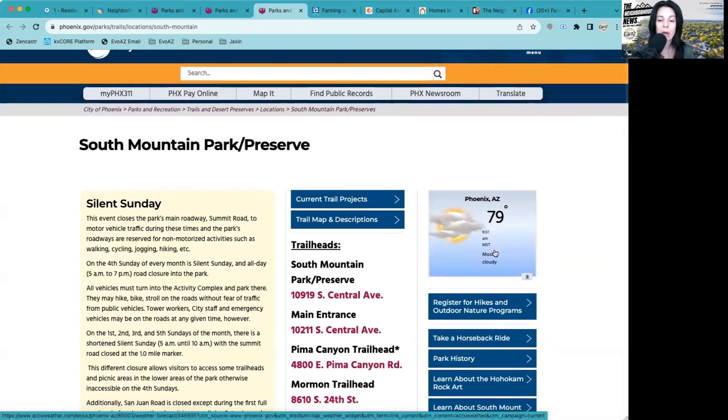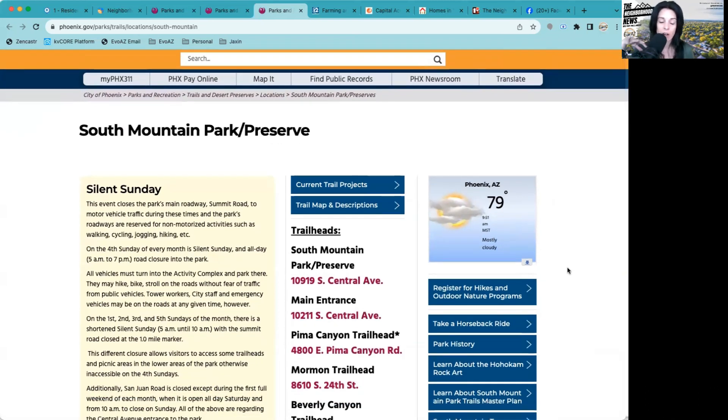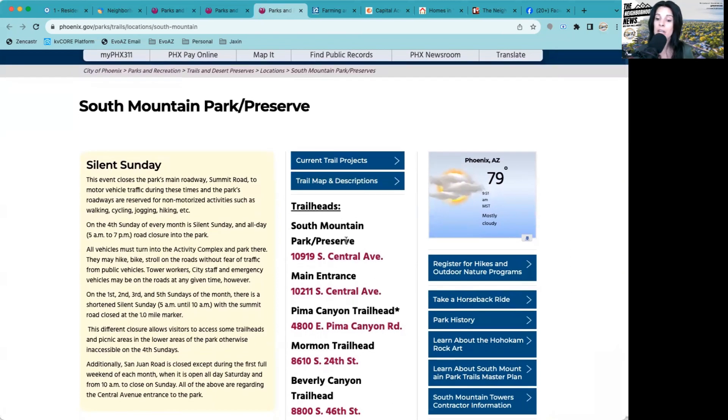And of course my favorite — South Mountain Park and Preserve. I love South Mountain Park and Preserve. I love all the hiking; it's such beautiful scenery. We just have such a gorgeous city. On their website — linked in the show notes — they give you information on the trailheads and where they're located, plus a bunch of other information about the park.